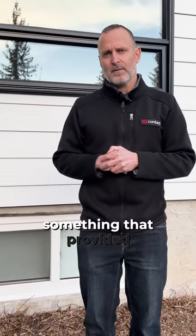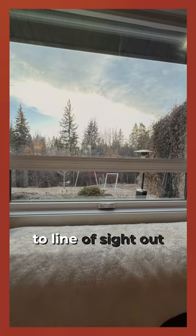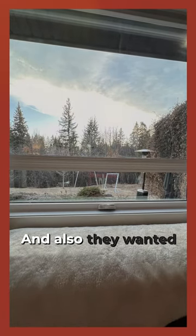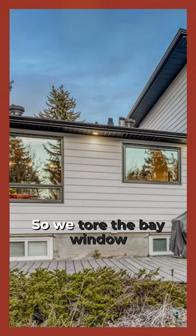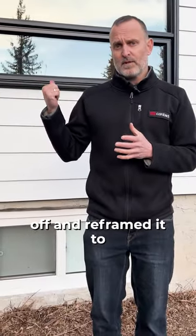It really didn't create much usable space inside, and the client wanted something that provided less interruption to the line of sight out to the rear yard. They also wanted the dogs to have a view and the ability to have some fresh air. So we tore the bay window off and reframed it to fit this new picture awning combo window.